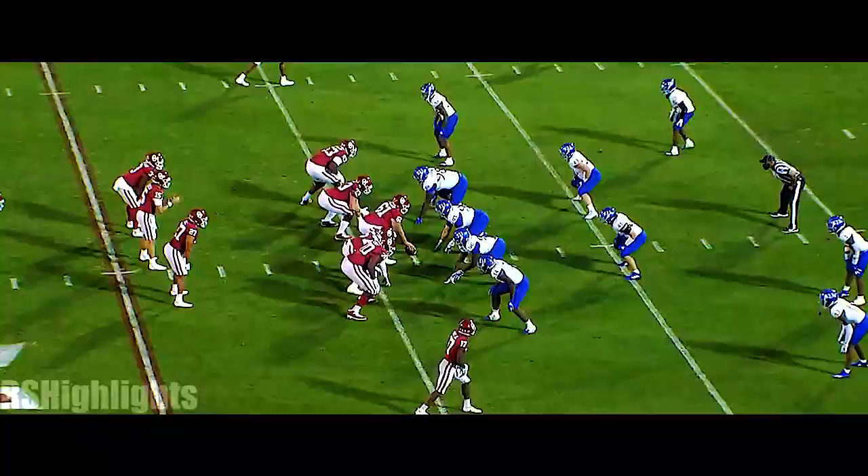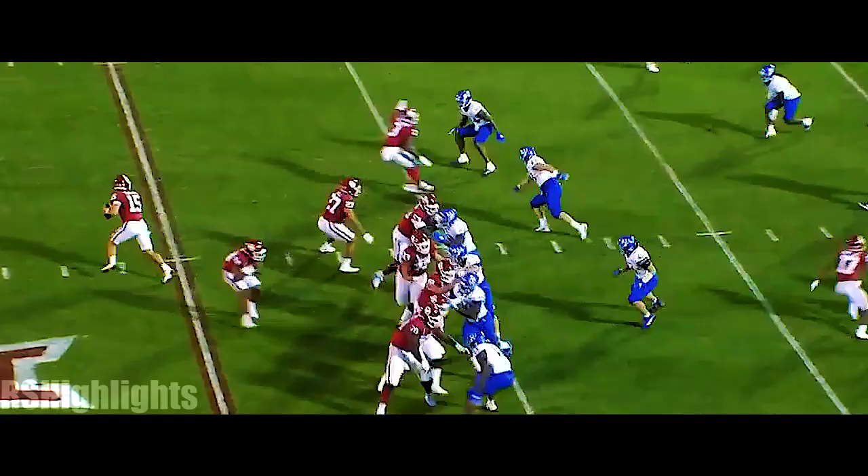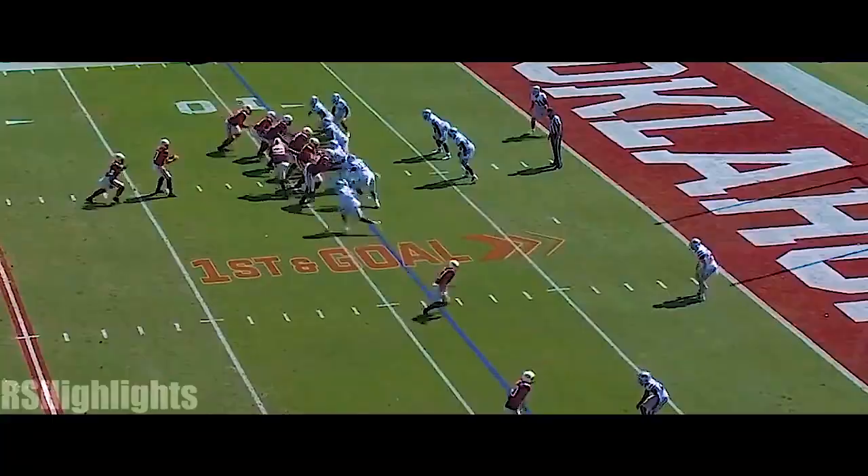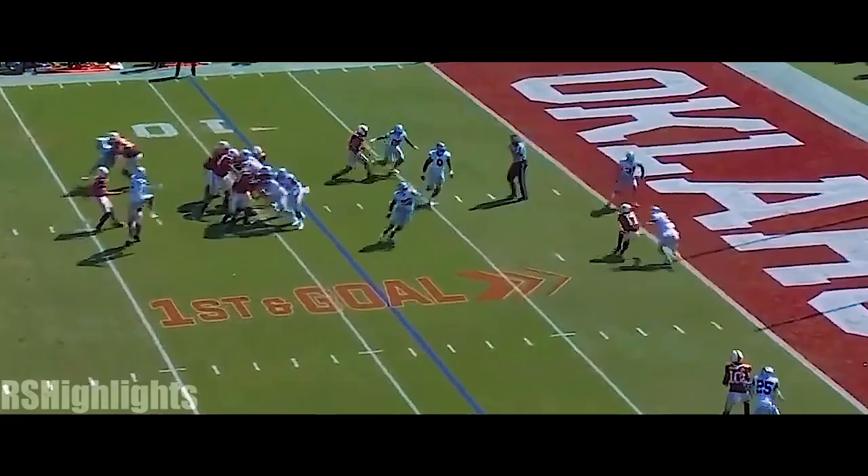Tanner Mordecai in the game, second and 12, off play action. Mordecai — back of the end zone — Mims! Did he stay in? He sure did! Then Rattler, touchdown OU — Marvin Mims again!